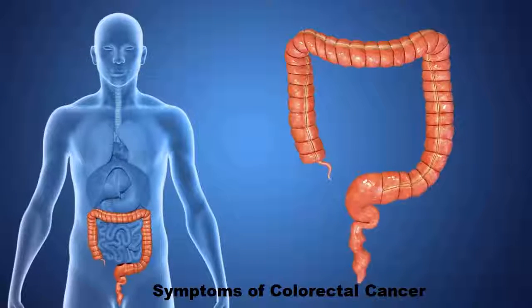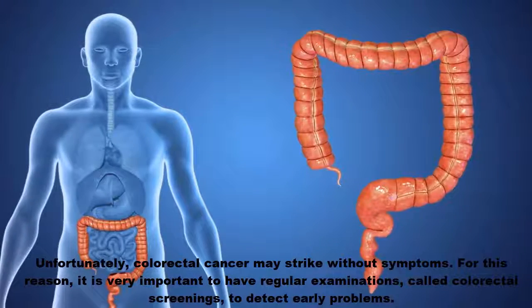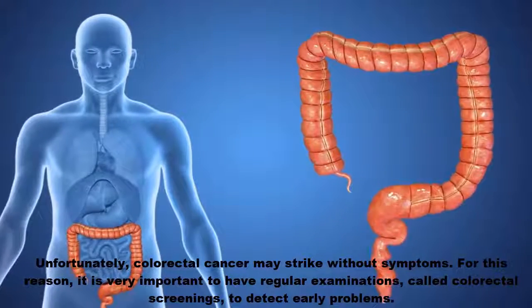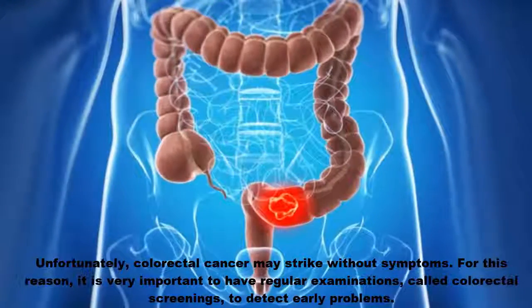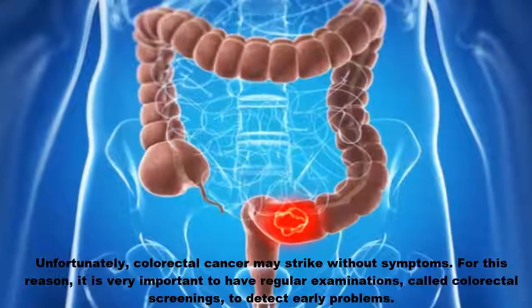Symptoms of colorectal cancer. Unfortunately, colorectal cancer may strike without symptoms. For this reason, it is very important to have regular examinations called colorectal screenings to detect early problems.